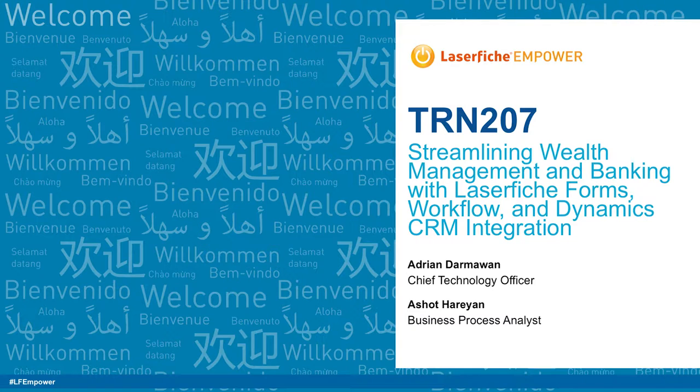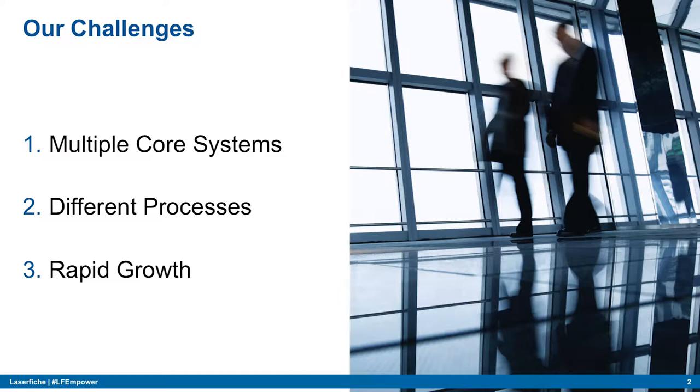There's a lot going on at the bank with many different processes and various challenges. Today I'm going to share some of those challenges and the processes we went through to roll out Laserfiche and integrate it with the various core systems within our firm.